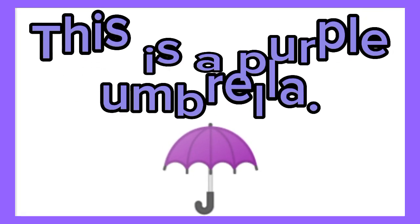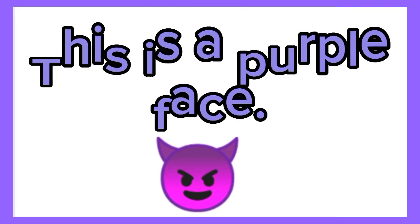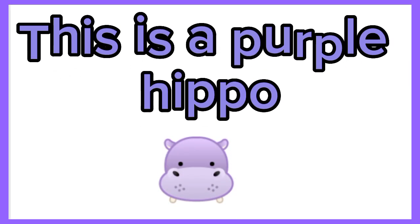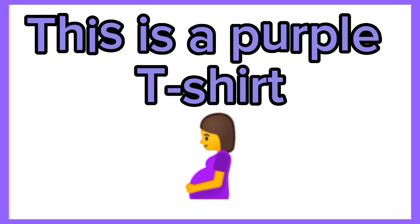This is a purple umbrella. This is a purple face. This is a purple scarf. This is a purple hippo.